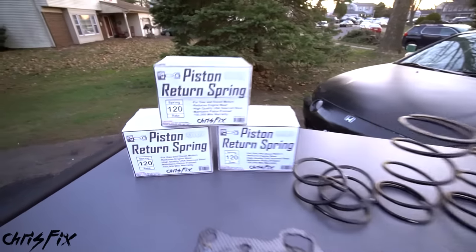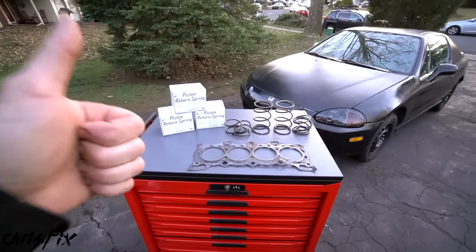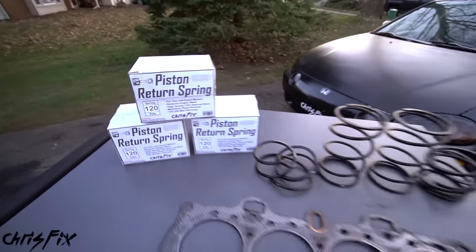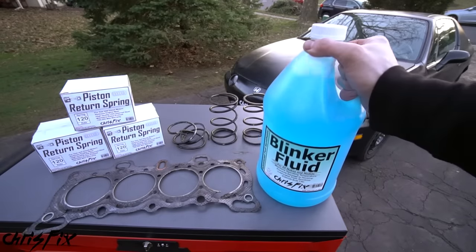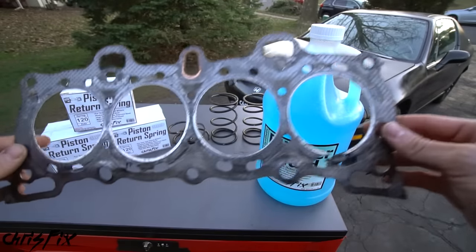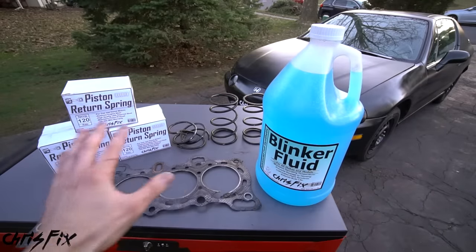That is how you install piston return springs. She sounds awesome. I'm going to let her idle right now to break in that head gasket and break in the new piston return springs. Hopefully the video was helpful — if it was, remember to give it a thumbs up and consider subscribing. Share this video with your friends so they can learn how to change their piston return springs. And one last thing — April fools! You're going to want to top off your blinker fluid after this video. I hope you enjoyed this — I worked really hard on it. We actually did replace the head gasket, which was blown. I know you want a real head gasket replacement video — I will do an entire real one in depth like I normally do, so stay tuned for that.